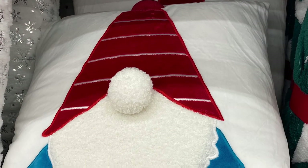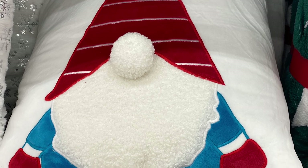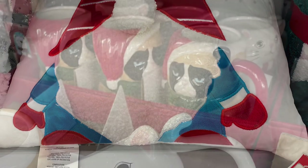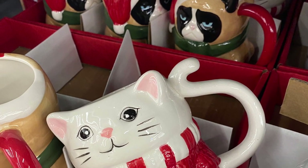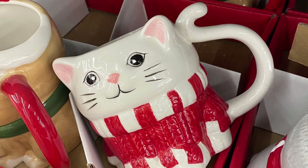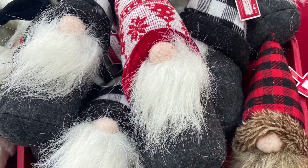And here's a close-up of the gnome pillow — very cute. Thank you very much for watching my Walmart Christmas Shop With Me video. I'll keep my eyes open and if I see anything else new, I'll tape it and let you know. Thanks again for watching and happy shopping. Bye, take care.